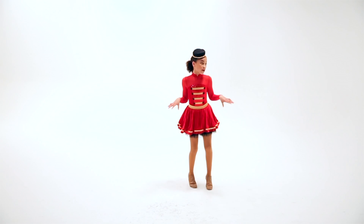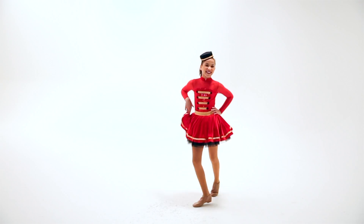The attached organdy and velvet skirt is edged in satin ribbon trim. This costume includes a hat with bobby pins.